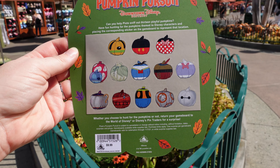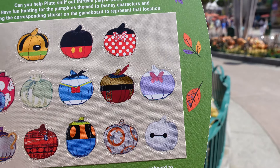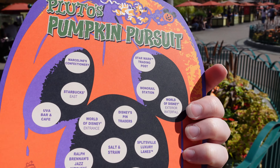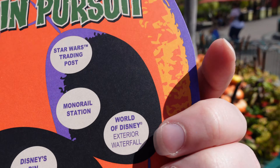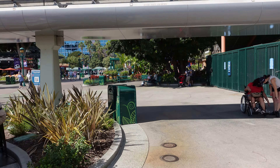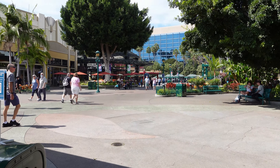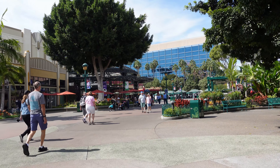On the back you'll see they have stickers, and the stickers are actually what all the pumpkins look like, so it does help you find what you're looking for. Once you find them, you stick them on this side. I think the first one we're going to look for is the Star Wars Trading Post, because that's towards this end. My plan is to start at this end, work my way down towards the World of Disney Store, do a little shopping in World of Disney, and then on my way out collect my tumbler.